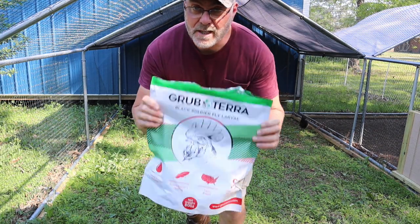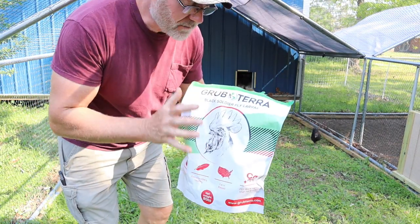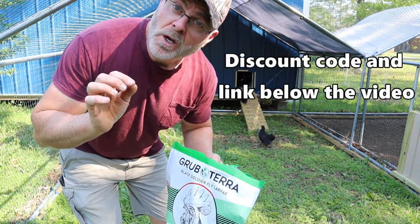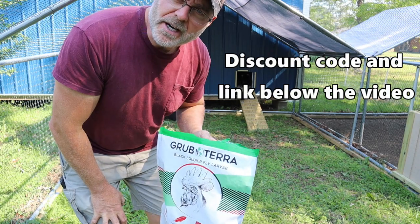GrubTerra — they love this stuff. I'm going to give them some of this and maybe that will calm their nerves a little bit. This stuff is excellent. It's very high in calcium and very nutritious. I'm going to put a link in the description below the video — it's an affiliate link where you can get 10% off if you click on that link and order GrubTerra.